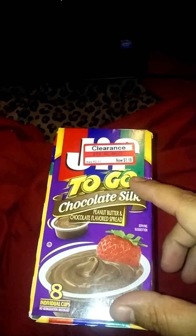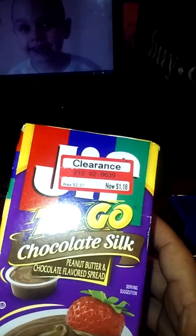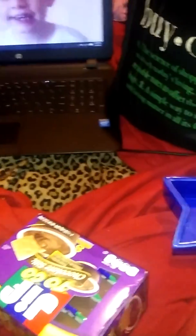These were on clearance. I know some people have been finding a four-pack at Dollar Tree for a dollar, but these are eight-packs. It's the Jif Chocolate Silk To Go — peanut butter and chocolate spread. These are yummy. They were originally $2.37 and I got them for $1.18.